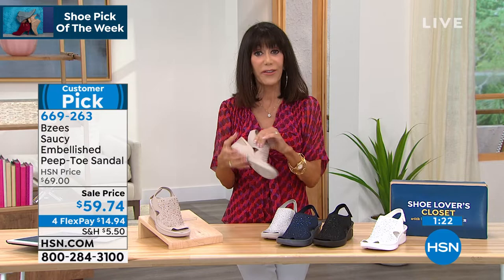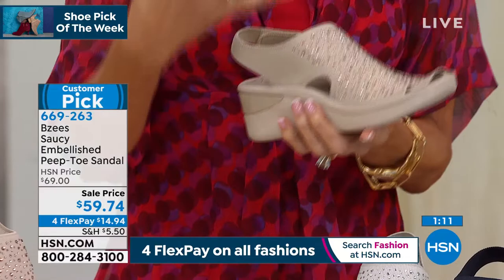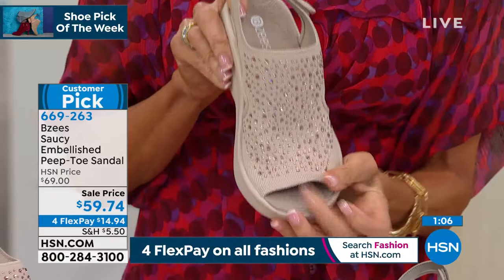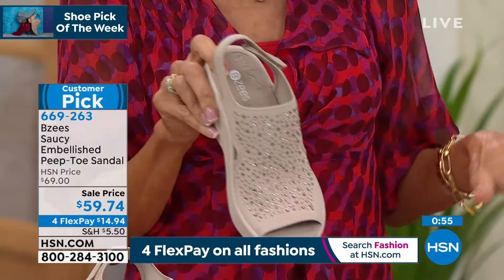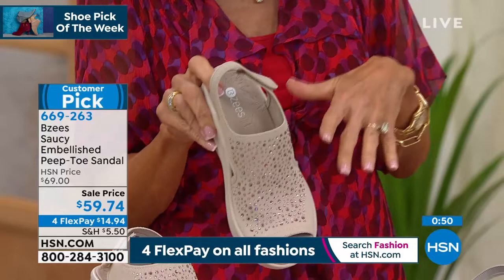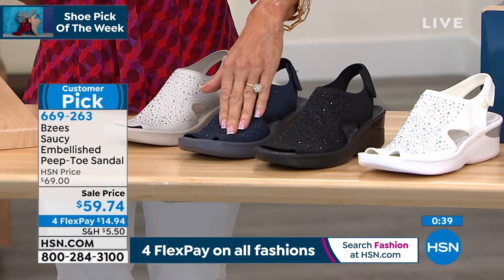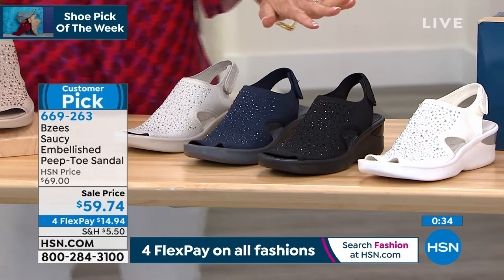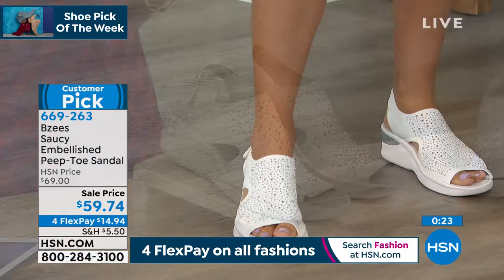Not only is it knit, but it's a very lightweight, breathable knit — so you're going to be in them all day and your feet are going to feel so great. At $59.74, I love that we brought them back for the first airing at this price. I have all the colors and all the sizes — whether it's champagne, silver, indigo blue, black, or gorgeous white. All available with that same great cloud technology. Throw them in the washing machine — just put them out to air dry. They dry in a heartbeat. 669-263 is your number, on four flex pay payments.